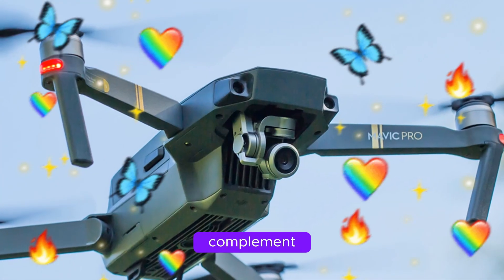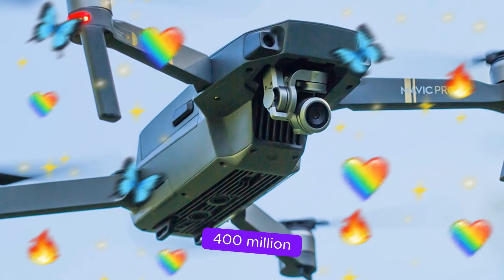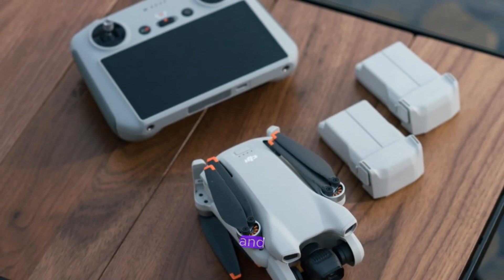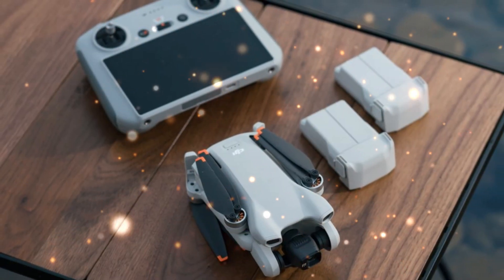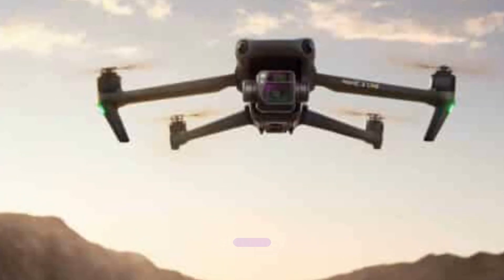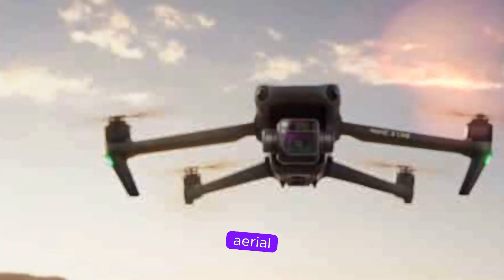Powering the future of flight. To complement its advanced features, the Mavic 4 Pro is rumored to pack a powerful 6,400mAh battery, offering up to 50 minutes of flight time and 60 minutes of hover time. This significant boost in battery life, combined with potential motor efficiency improvements, will enable longer flights and more extended aerial adventures.